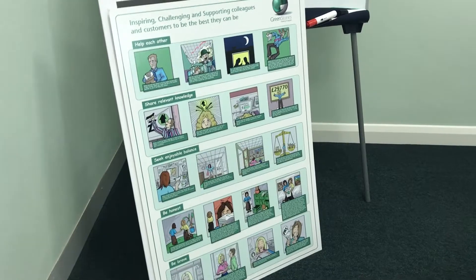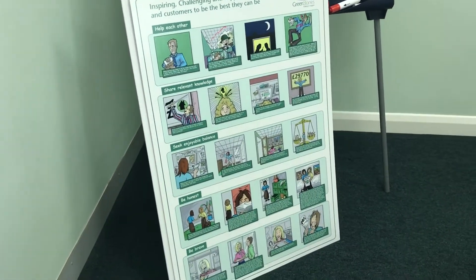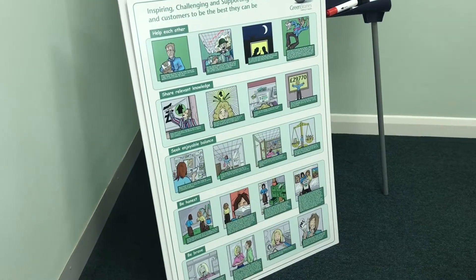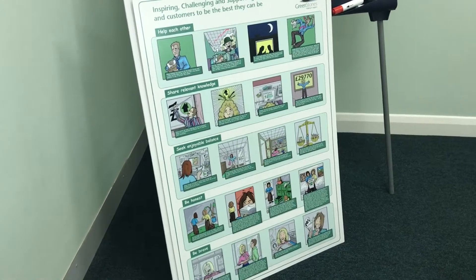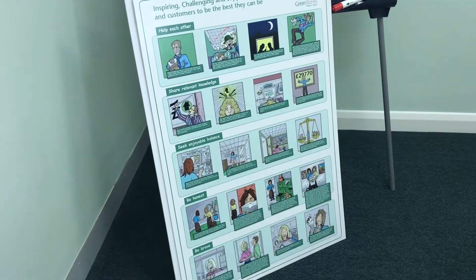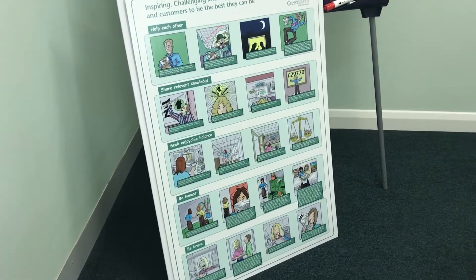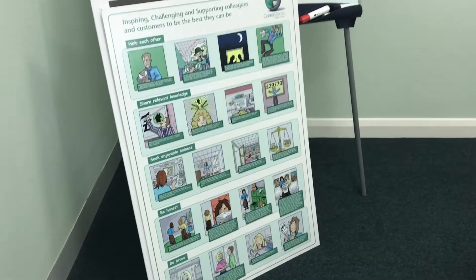This values board appears in each of the meeting rooms, including the big room upstairs where people meet at lunchtime, in order to reinforce those values and make sure that we live by them. And if you choose to join us, it's these values that are probably the most important part of any conversation we have to make sure that there is the right fit.